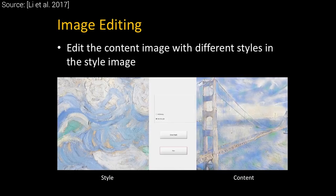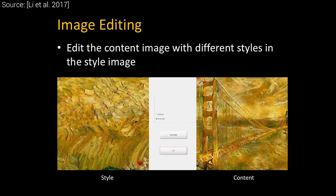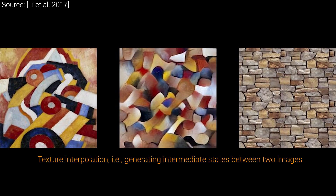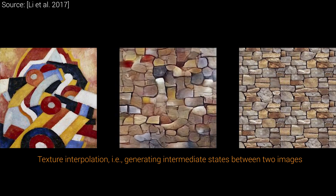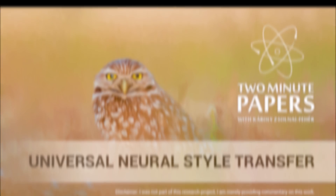Remember, the first style transfer technique was amazing but very limited and took an hour on a state-of-the-art graphics card in a desktop computer. This one takes less than a second and works for any style. Now, as more new phones contain chips for performing deep learning, we can likely look forward to a totally amazing future where style transfer can be done in our pockets and in real-time. What a time it is to be alive! Thanks for watching and for your generous support, and I'll see you next time!